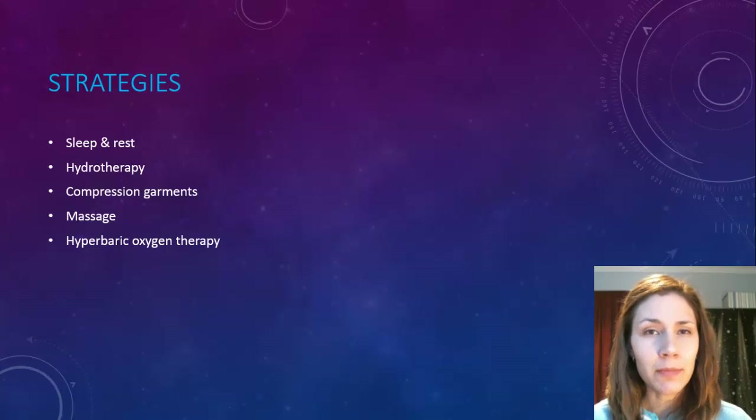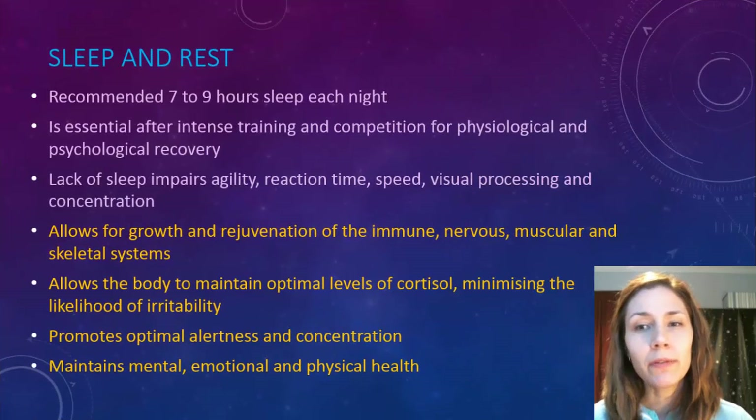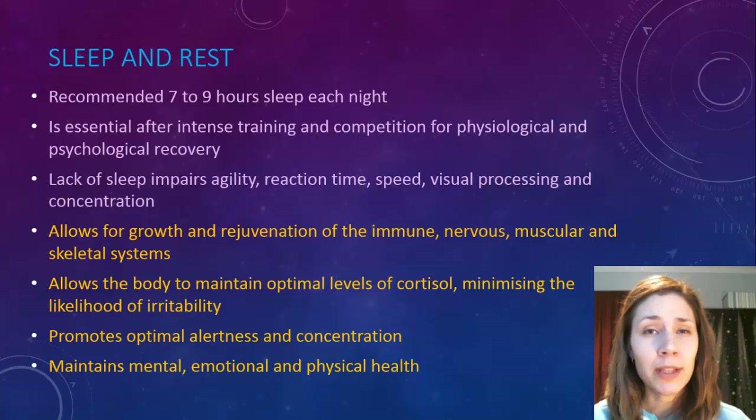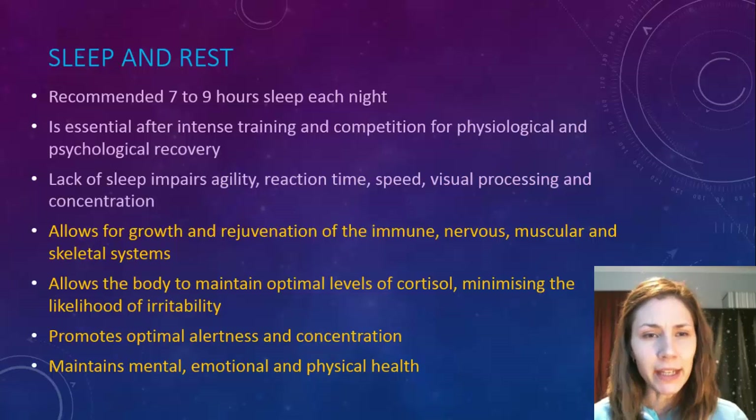It's pretty obvious that when we don't get enough sleep and rest we're not going to perform to our best. It's recommended that we get between seven and nine hours of sleep each night. After intense training, having enough sleep is essential so we can repair physiologically and psychologically. Without enough sleep, it can impair things like reaction time, agility, speed, visual processing, and concentration.